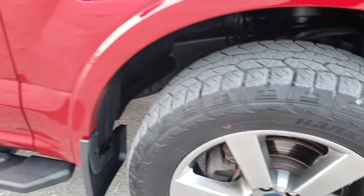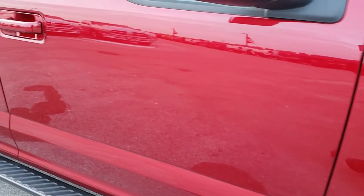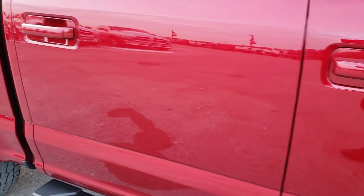And as you go down this side of the truck you can see just how clean that body is, how reflective and mirror-like that paint is.